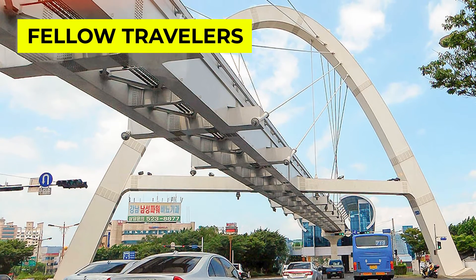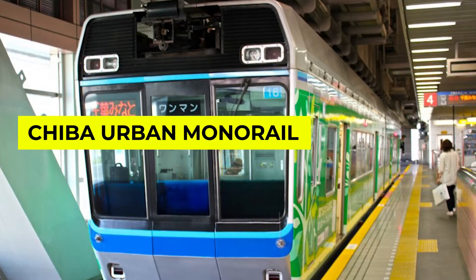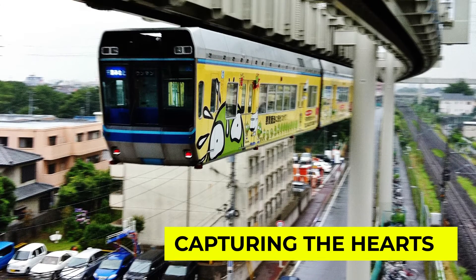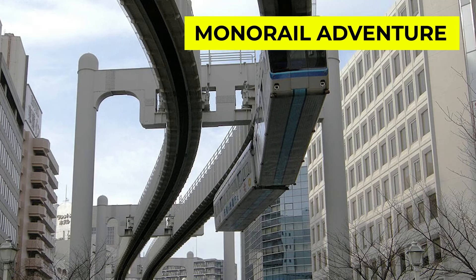Hello fellow travelers and rail enthusiasts, today we are diving into the fascinating world of urban transportation as we explore the Chiba urban monorail, a unique and innovative mode of transit that has been capturing the hearts of locals and visitors alike. Let's embark on this monorail adventure together.